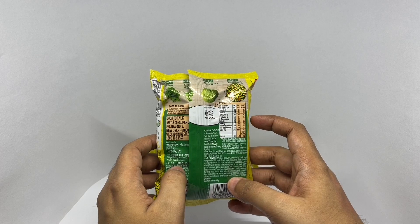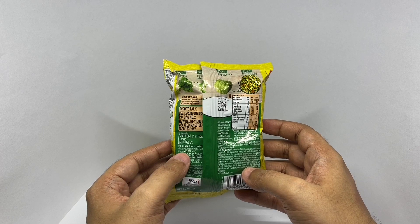This has around 266 calories. It is manufactured in Goa, India.